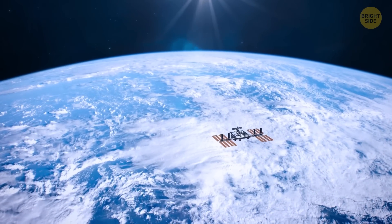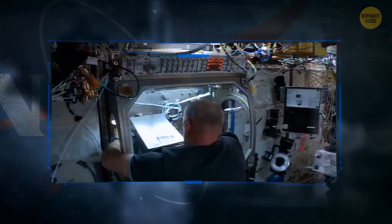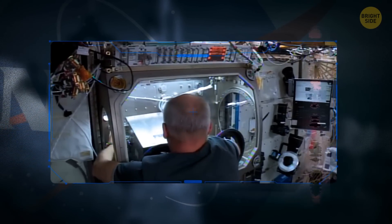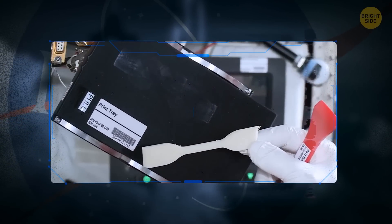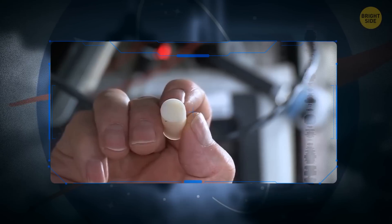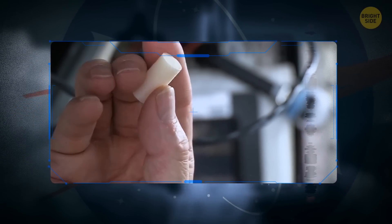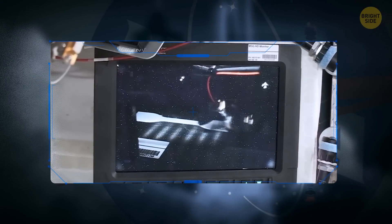These days, the International Space Station has way more advanced technology, like this zero-gravity 3D printer. It's responsible for making a socket wrench, which was the first tool ever made away from the planet's surface. The whole point of this 3D printer is to source spare parts for any equipment that might get broken on board. This way, astronauts won't need to keep returning back to Earth to fix their gadgets, making it cheaper and faster.